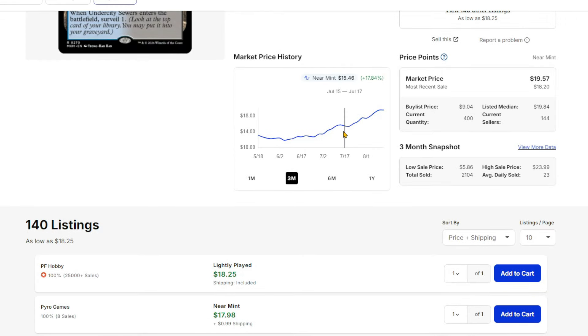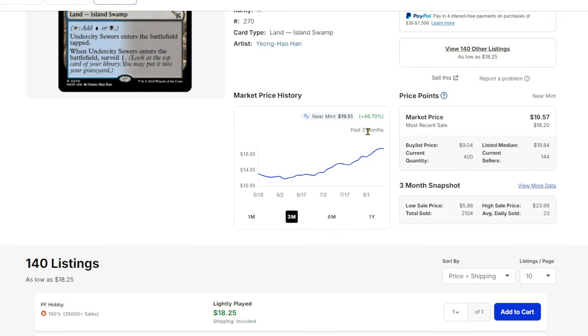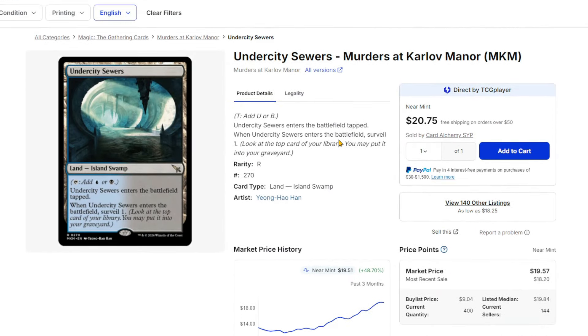Undercity Sewers is just rising completely — it's up 50% on the month. These dual lands are decent, especially because they're typed lands that can be searched in Standard. They do come in tapped, but this is like a $20 card. Just interesting — I wanted to make note of them.